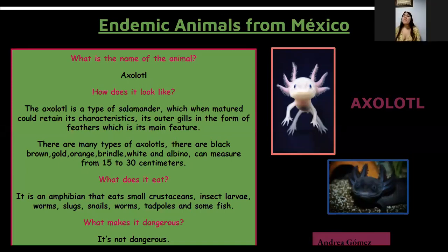What is the name of the animal? Axolotl. How does it look like? The axolotl is a type of salamander which, when matured, retained its characteristics including gills in the form of feathers, which is the main feature. There are many types of axolotls: black, brown, gold, orange, brindle, white, and albino. It can measure from 15 to 30 centimeters.